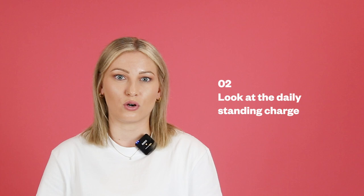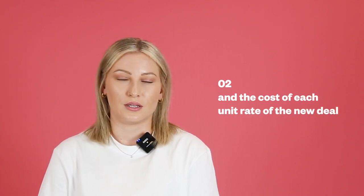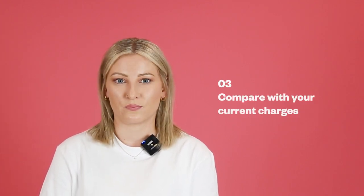Want our advice? Ignore the annual figure and take a closer look at the daily standing charge and the cost of each unit rate of the new deal. Compare that with your current charges. This will dictate exactly how much you'll be paying.